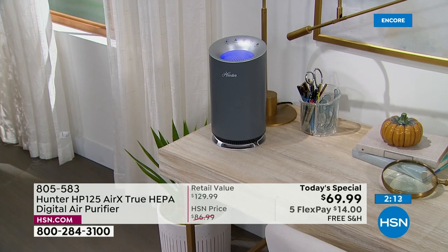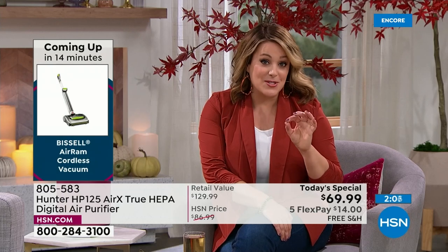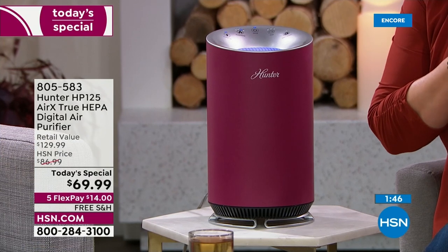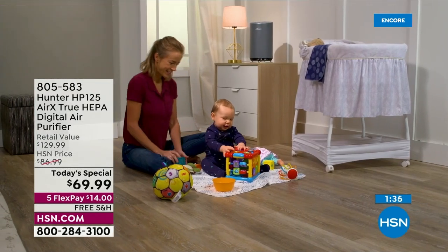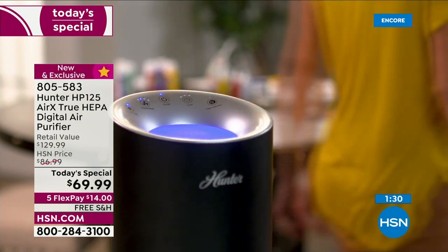When you remove that filter after a couple of months and see what job it's been doing, you'll say 'I've been breathing that forever.' It's small, sleek, and compact — it can go in the nursery, a loved one's room in assisted living, your home office, or even to the office with you. If you've got a plug, you can use it. Pick your color.